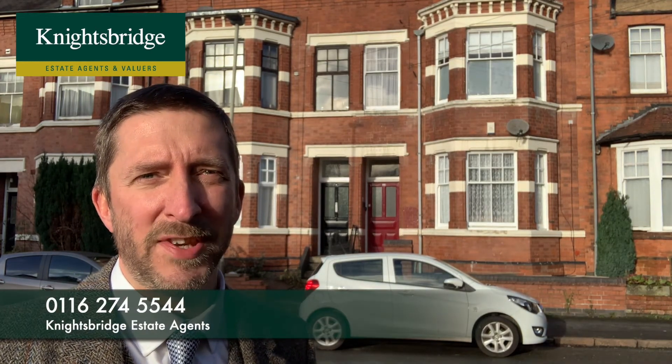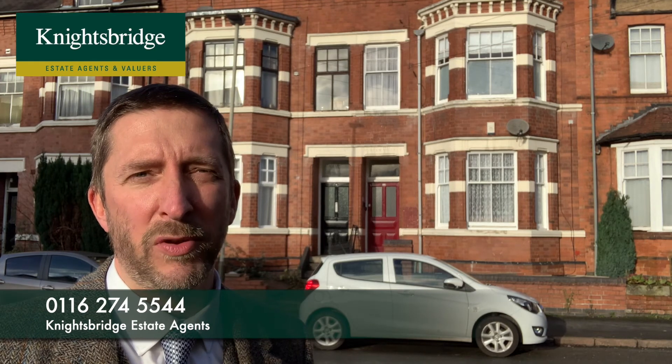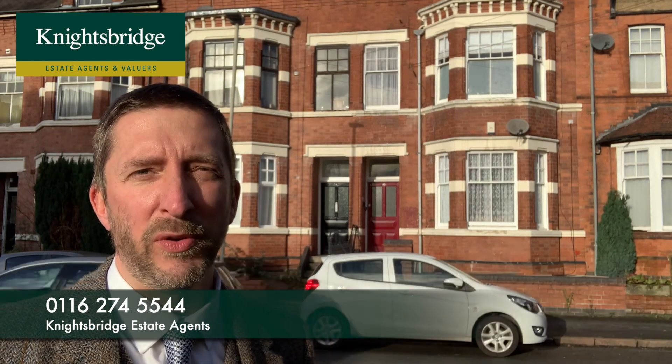Coming on for £150,000. If you're interested, call the Queen's Road office on 0116 274 5544.